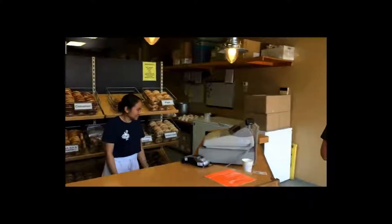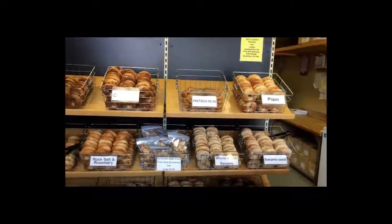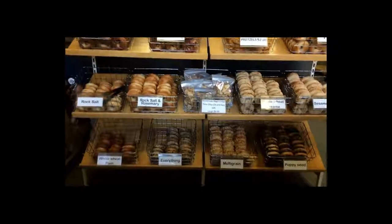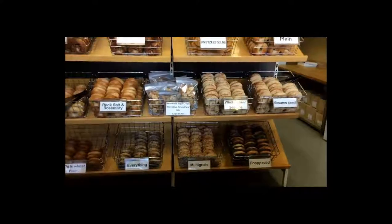They make their own granola — Edelweiss granola — and of course the bagels. Once you check this place out, let me know your favorite bagel. My son loves the cinnamon, and my wife and I love the sesame seed and poppy seed bagels.